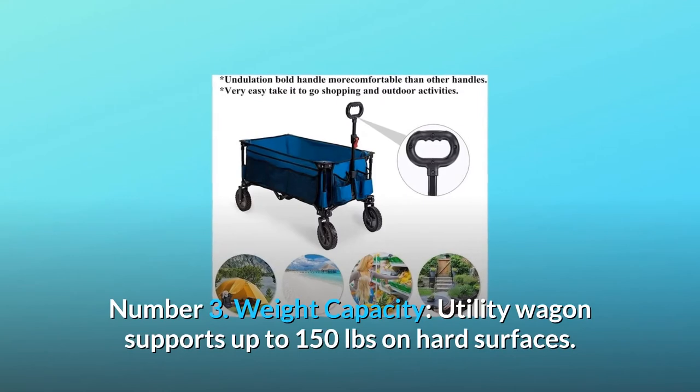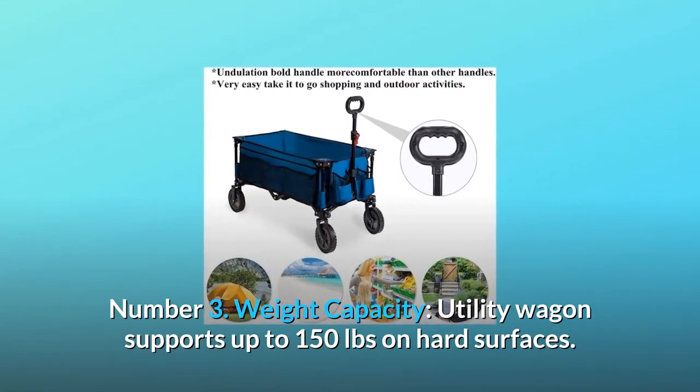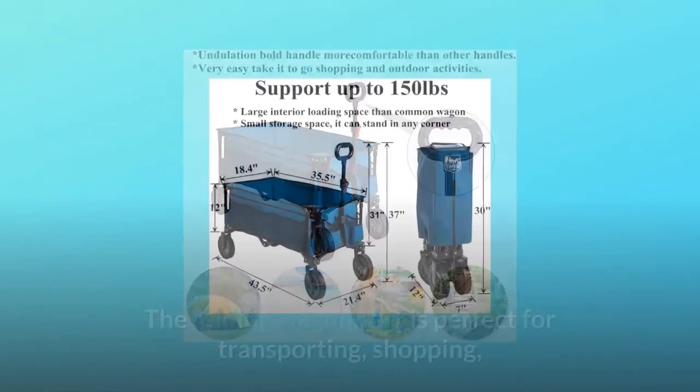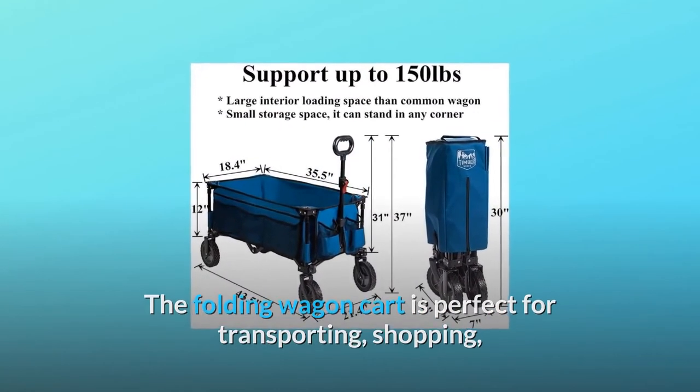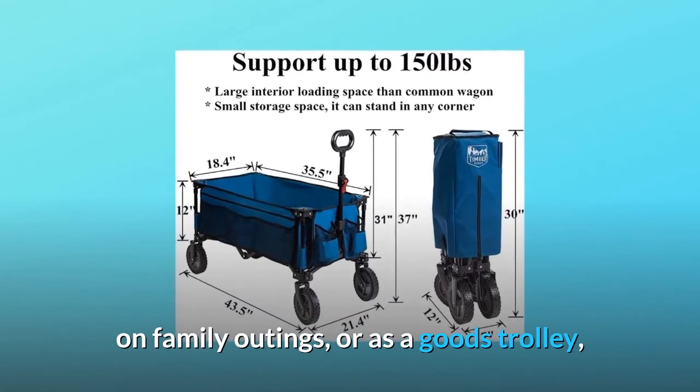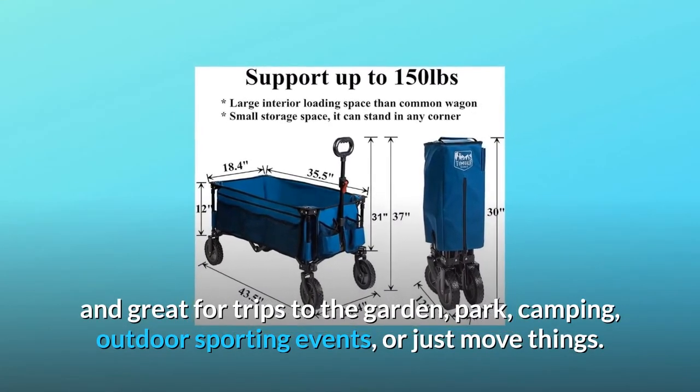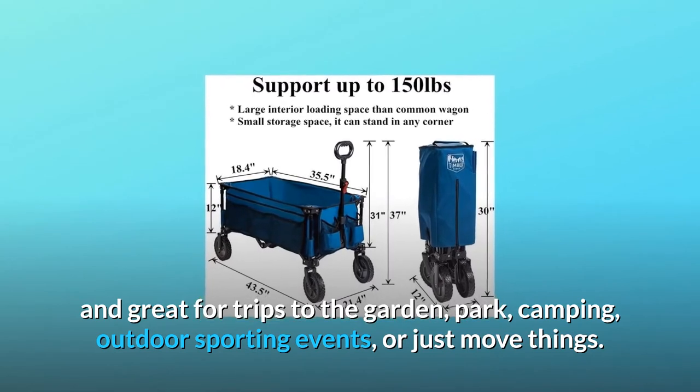Number 3: Weight capacity. This utility wagon supports up to 150 pounds on hard surfaces. The folding wagon cart is perfect for transporting, shopping, on family outings, or as a goods trolley — great for trips to the garden, park, camping, outdoor sporting events, or just moving things.